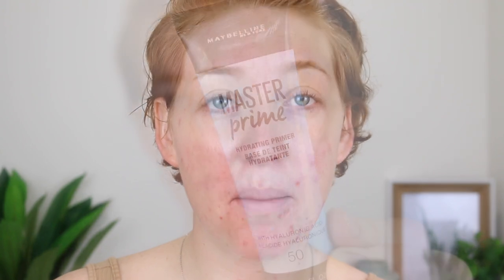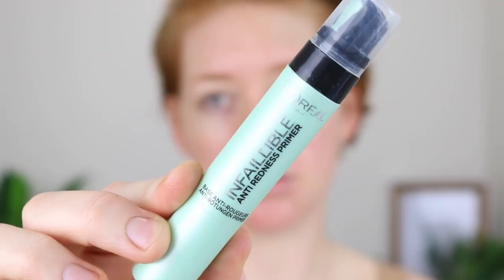Next I like to go in with some kind of primer, and this really just depends on what I'm feeling that day. Most of the time it is a toss up between the L'Oreal Infallible Anti-Redness Primer and the Maybelline Master Prime Hydrating Primer. The Maybelline Master Prime is really good when my skin needs a little bit more hydration underneath my makeup — I've especially been loving it over the cooler months here in Australia. The L'Oreal Infallible is hands down my favorite anti-redness primer, and for days when I have a lot more breakouts and my skin is more inflamed, this is my go-to.